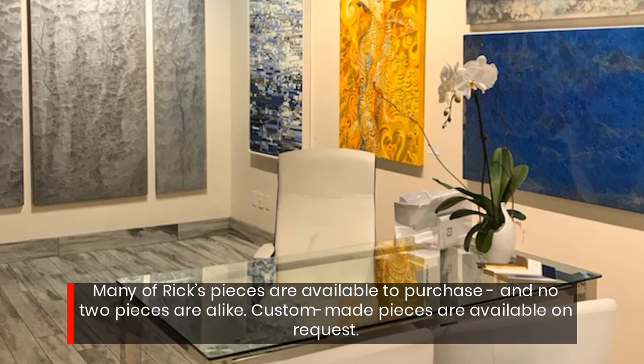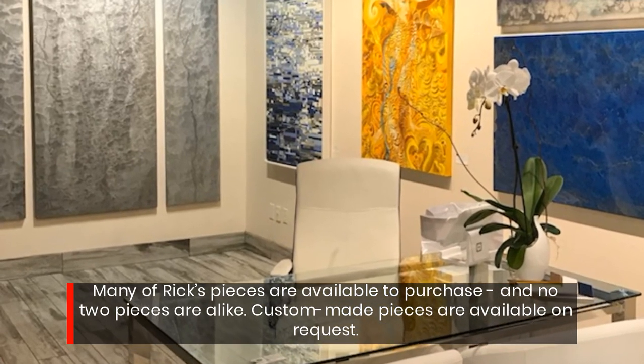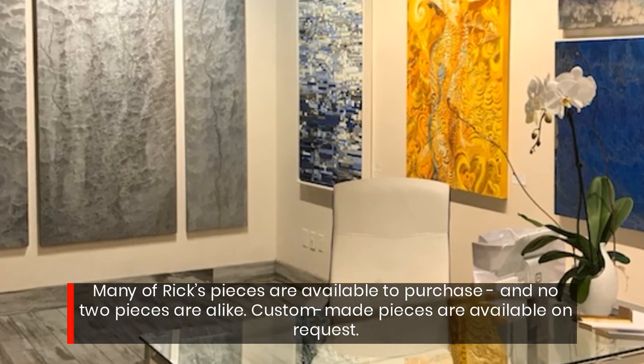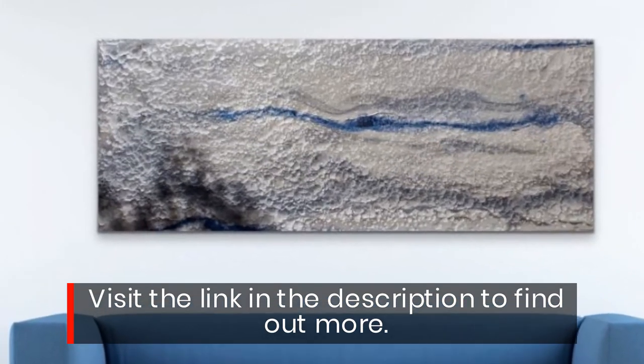Many of Ric's pieces are available to purchase, and no two pieces are alike. Custom-made pieces are available on request. Visit the link in the description to find out more.